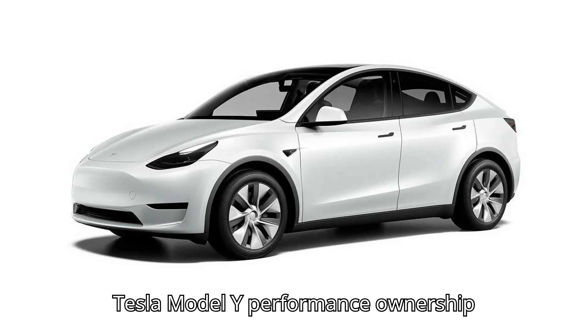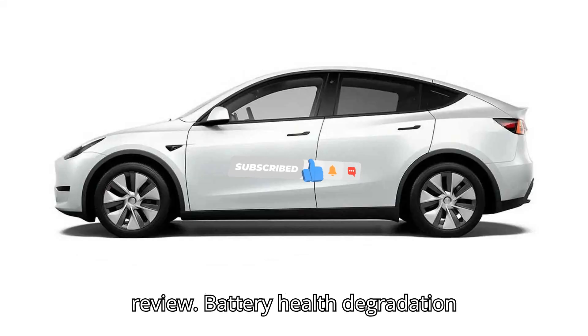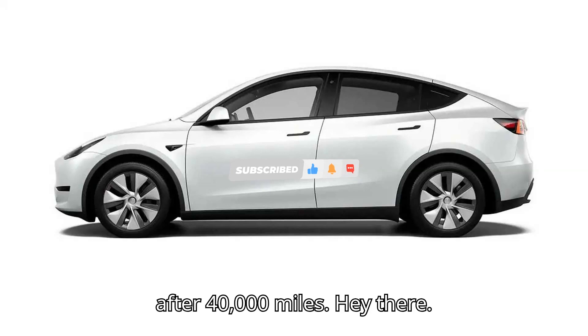Tesla Model Y Performance Ownership Review: Battery Health and Degradation After 40,000 Miles.